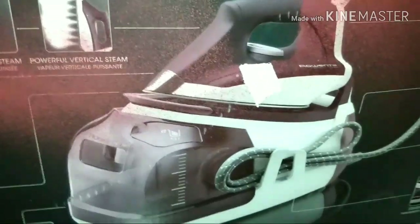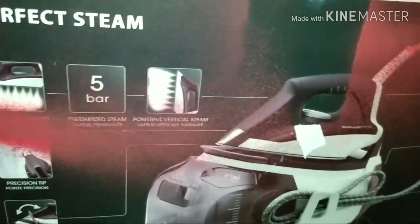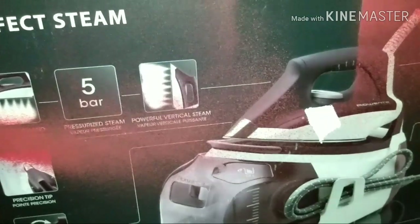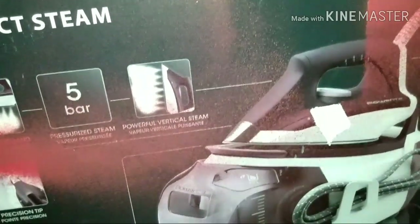Hey guys, Everyday Diver here. Wasn't planning on diving today, but I was in the area of a new TJ Maxx. I was taking care of something and passed by it and thought, you know what, let me go check it out.